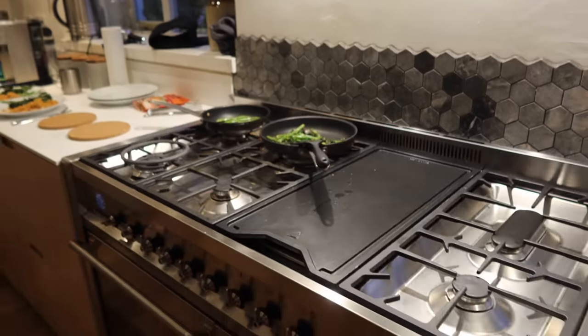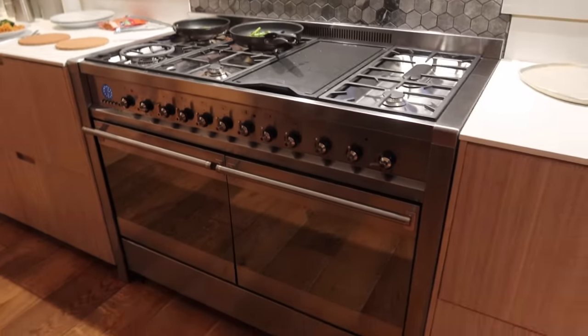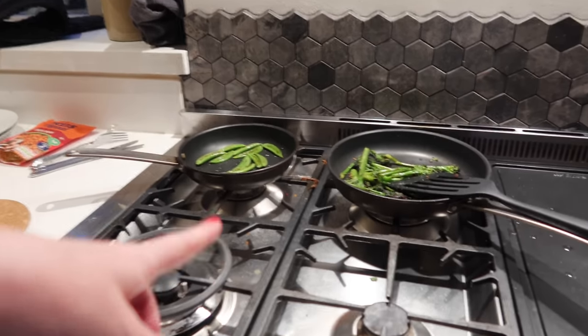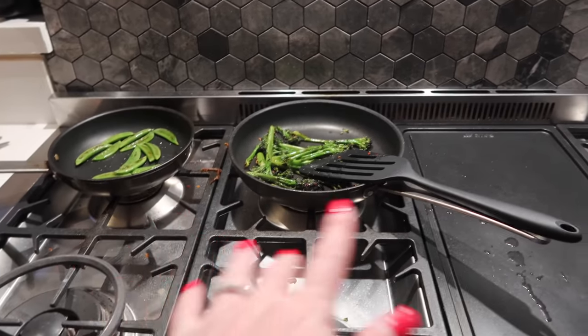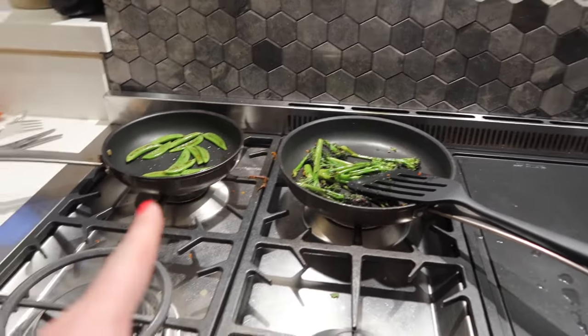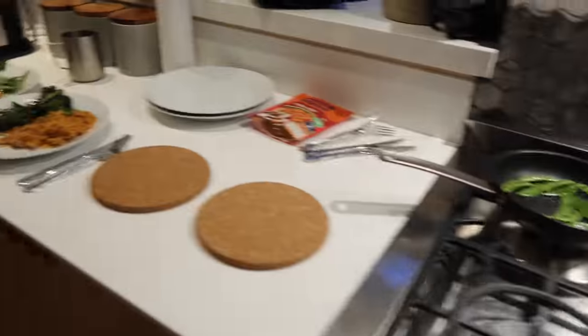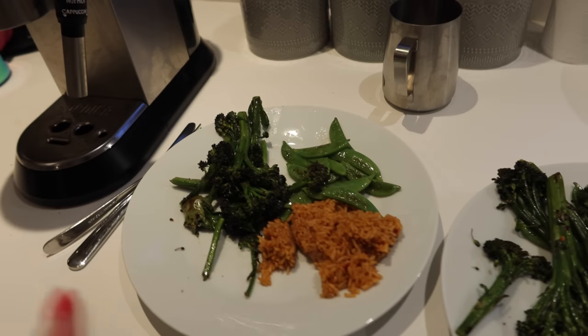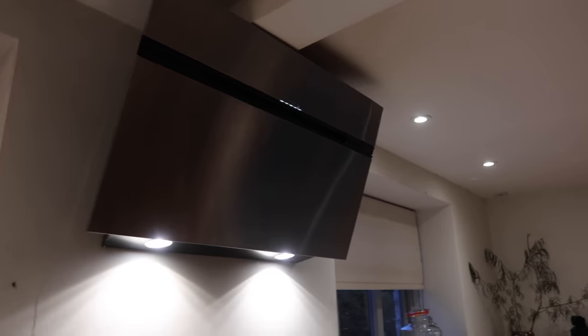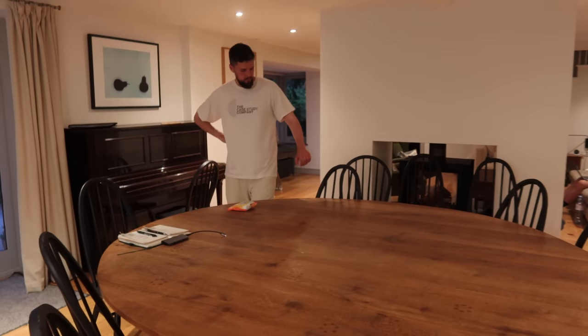It's been an absolute dream cooking on this massive oven — it's huge with so many rings on the hob, so there's just space to spread out. All the utensils and pans feel such good quality. I'm cooking up some sugar snap peas, broccoli, rice, and there's chicken in the oven. Here's a little sneak preview — the extractor fan is so cool. We'll probably show you the place properly in tomorrow's vlog.